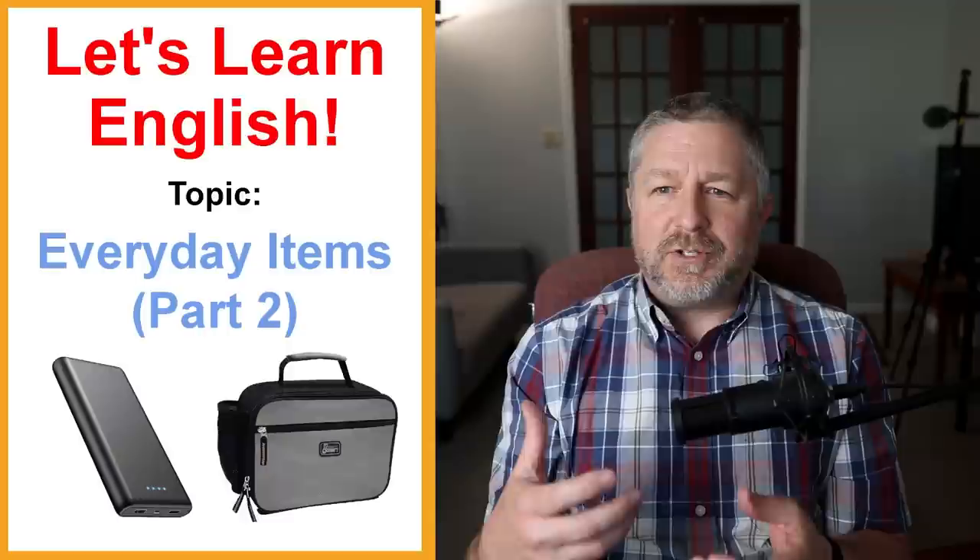Welcome to this English lesson about everyday items — the kinds of things I see and use every day. This is part two. Part one was made back in the fall of 2021, where I talked about things like tweezers and clothes pins, which are called clothes pegs in Britain. In this lesson I'm going to talk about about 40 more everyday items.